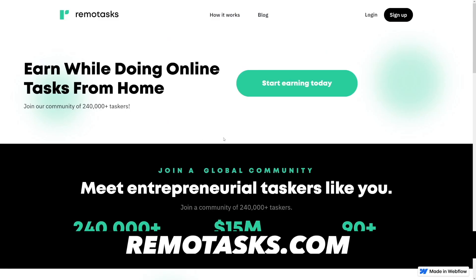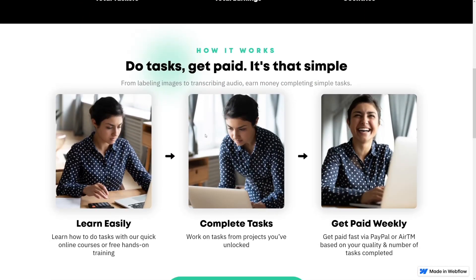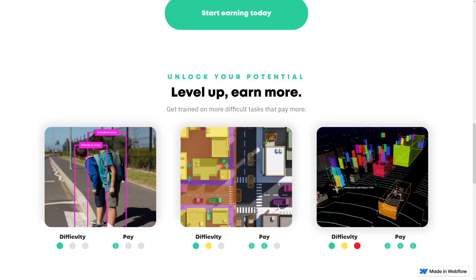Remote Tasks is one of the oldest ones, but I think they've merged with Outlier — so it's kind of the same thing. If you make an account on Remote Tasks and you've used Outlier, they'll just redirect you. They teach you how to do the jobs, and the more difficult the job, the better the pay. They work hand in hand with Outlier, so you may have covered both once you make an account on one of them.